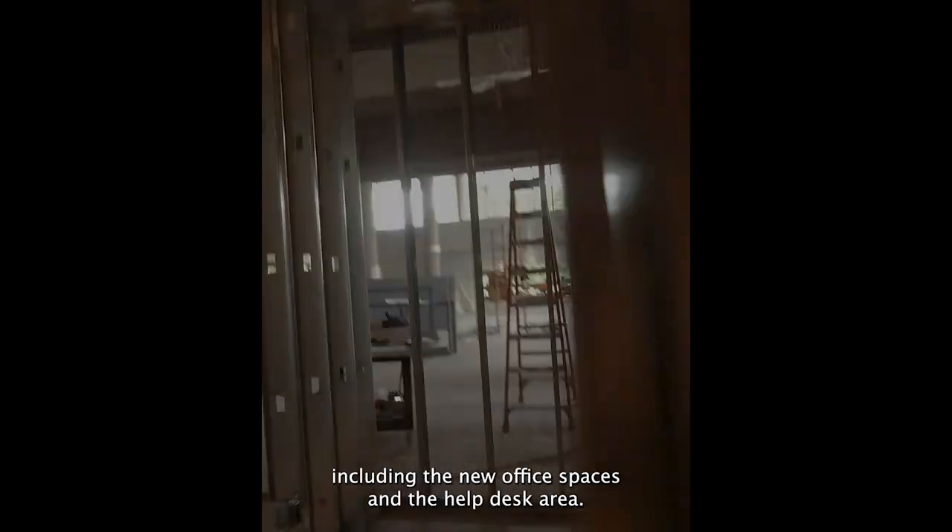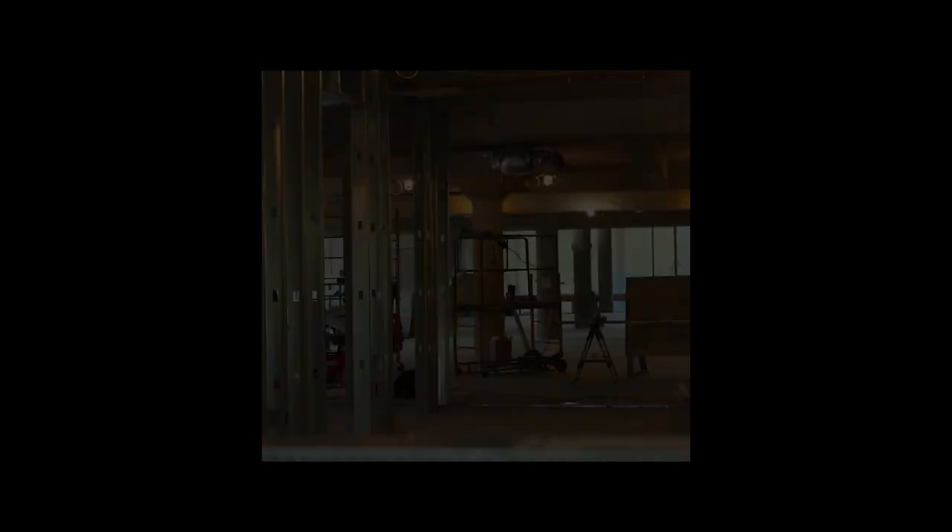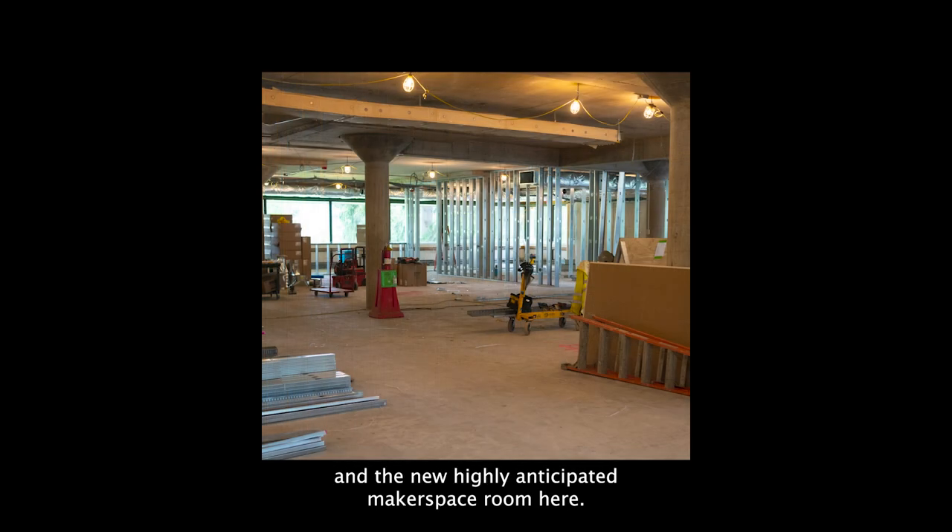They've lined metal studs to form all the new wall structures, including the new office spaces in the help desk area, the new classroom and office spaces in the left rear of the library, and the new highly anticipated makerspace room here.